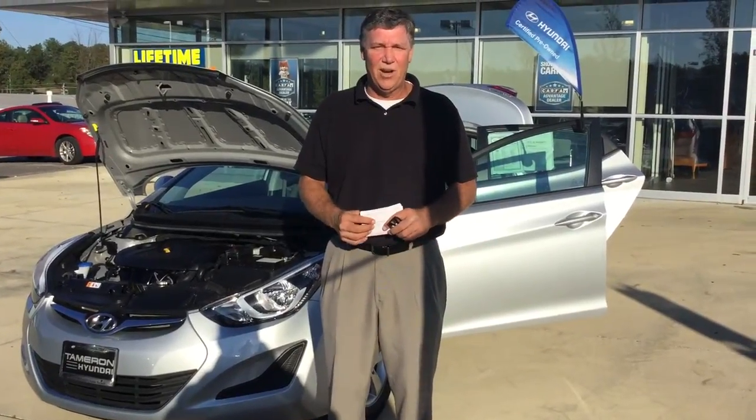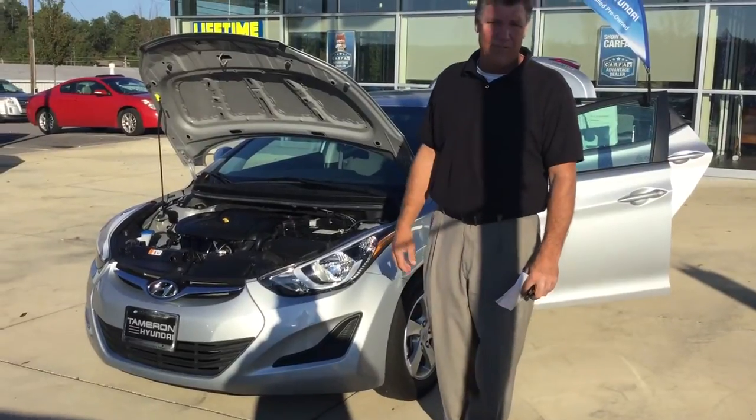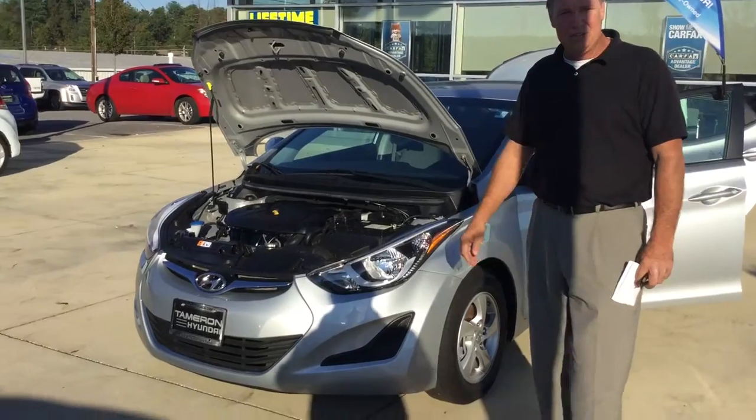Good afternoon, Emily Bronegger here at Tamron Hyundai in Hoover, Alabama. I wanted to thank you for your inquiry on the 2014 Elantra. I've got that exact car right here behind me, and I wanted to show you some of the features of this car.